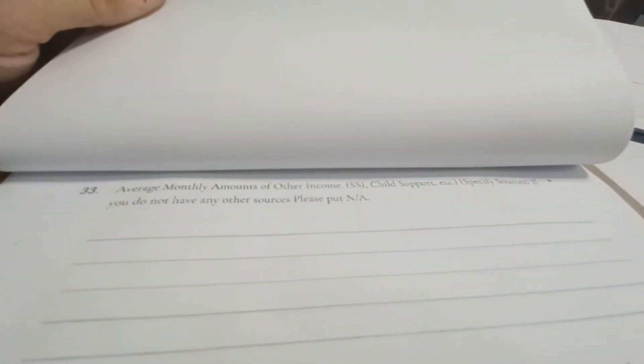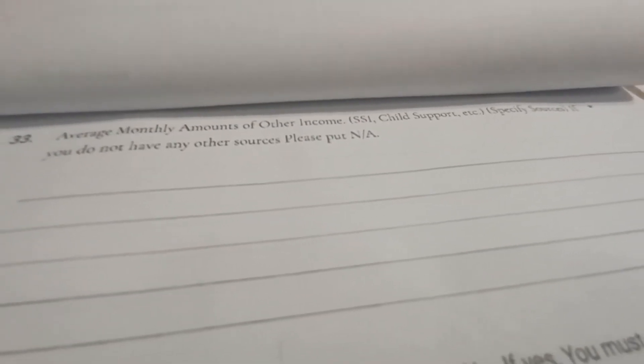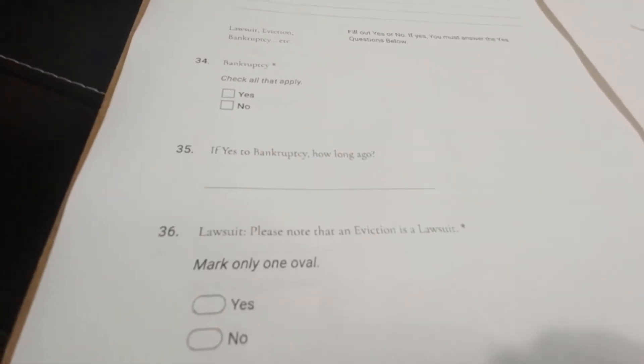Their average income — if they're choosing to have us take into account any other type of income, such as SSI, child support, or parental assistance, we will also be needing any documentation that can provide proof, whether it's an award letter from the government or their bank statements for the last six months.